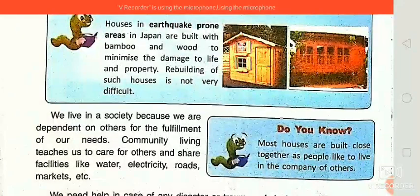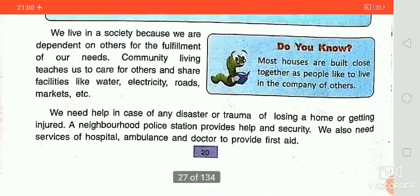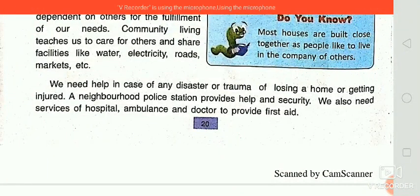We live in a society because we depend on others for the fulfillment of our needs. We are all dependent on each other in our society — this is our community. Community living teaches us to care for others and share facilities like water, electricity, roads, and markets. We also need help in case of any disaster, or losing a home, or getting injured. A neighborhood police station provides health and security, and we also need services of hospitals, ambulances, and doctors.